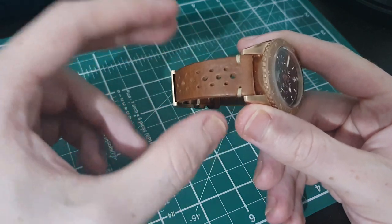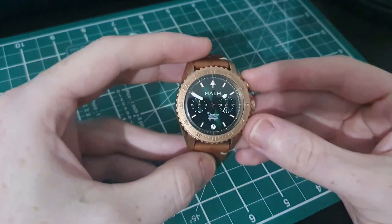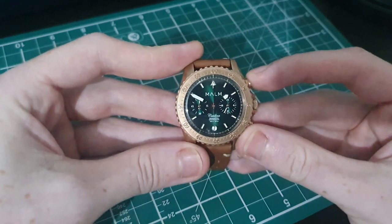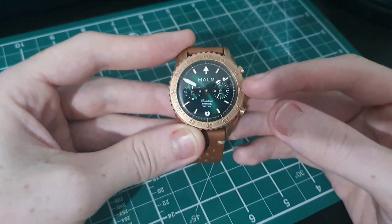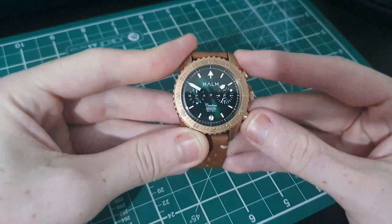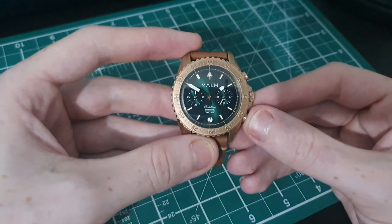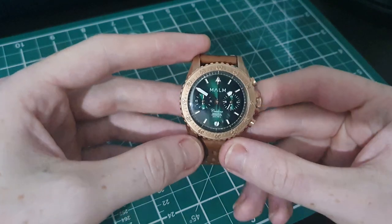This watch is packed with a Seiko VK64 mecha quartz movement. It is accurate like a quartz movement but has a mechanical-like chronograph that takes away very smoothly. Press that pusher again and it snaps back just like a mechanical watch — that really nice mechanical snap you'd see in an ST19.